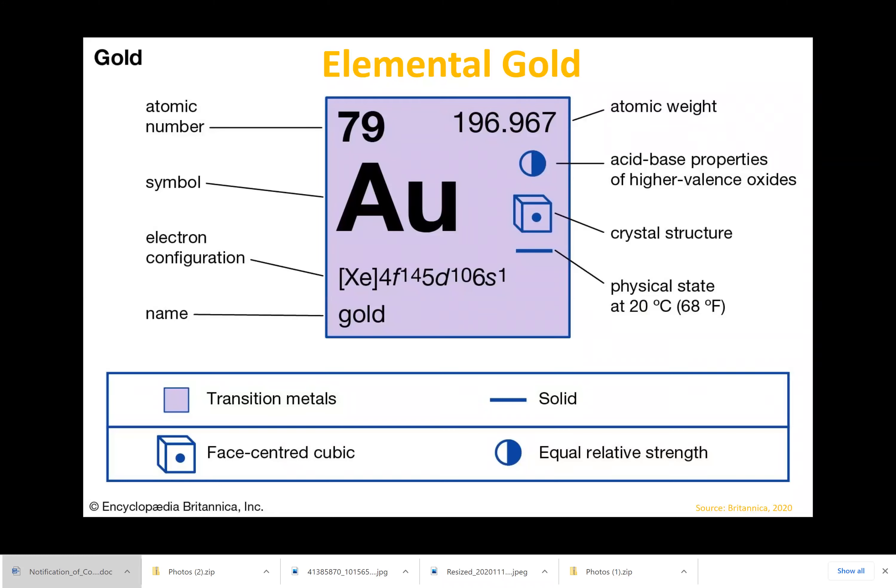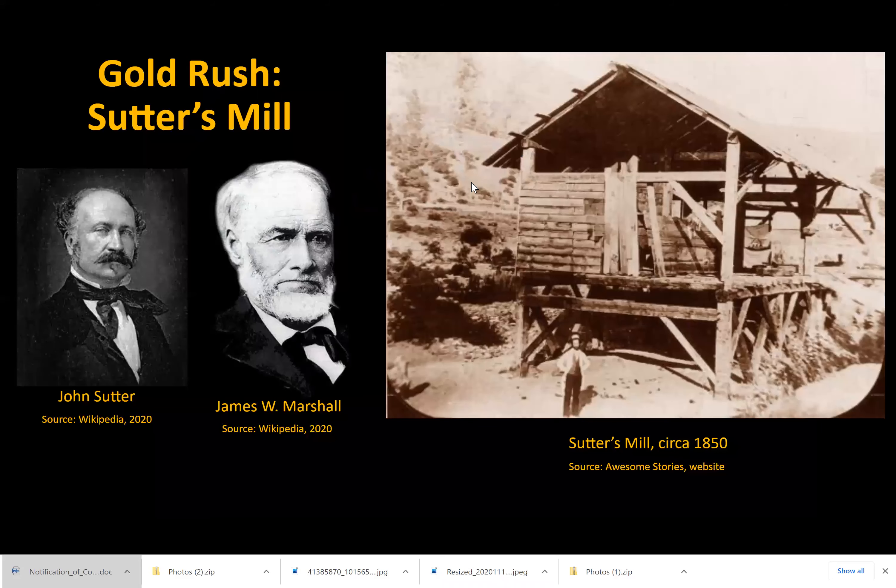Gold is so popular that it led to many exploration missions and was the cause of a major boom in California during the California Gold Rush. The Gold Rush started when James Marshall of New Jersey hired John Sutter, a German-born Swiss pioneer,